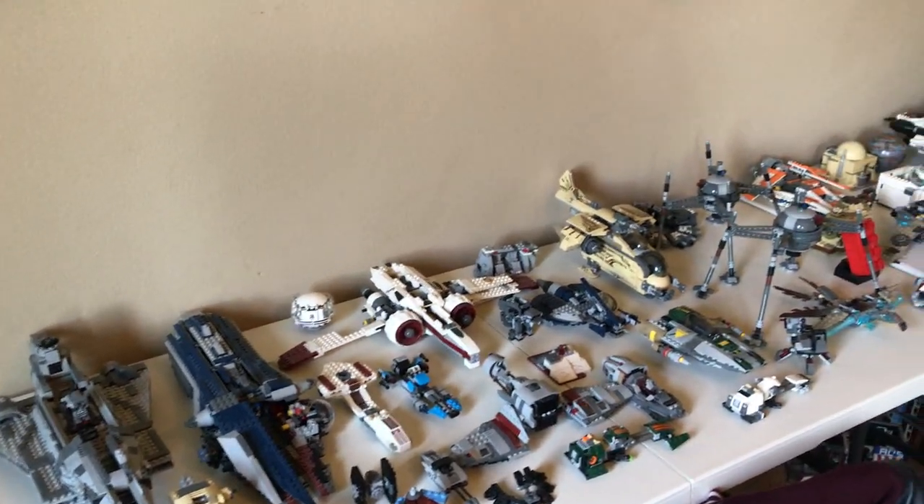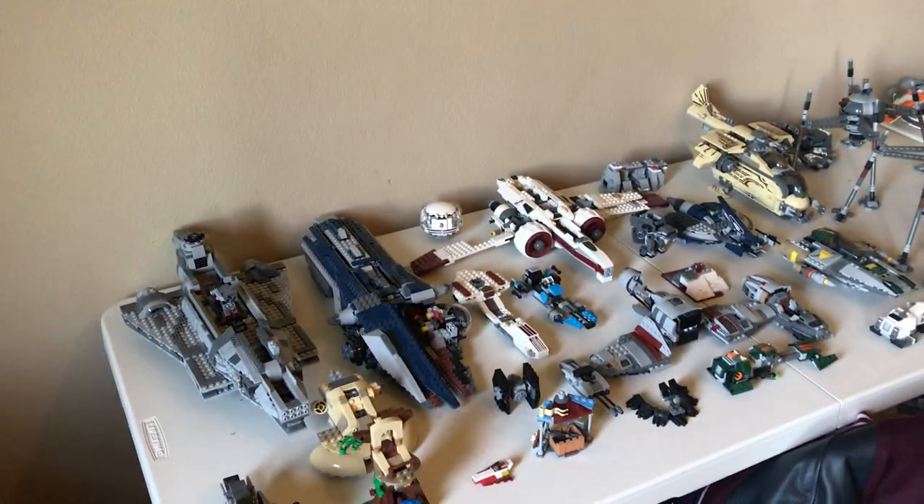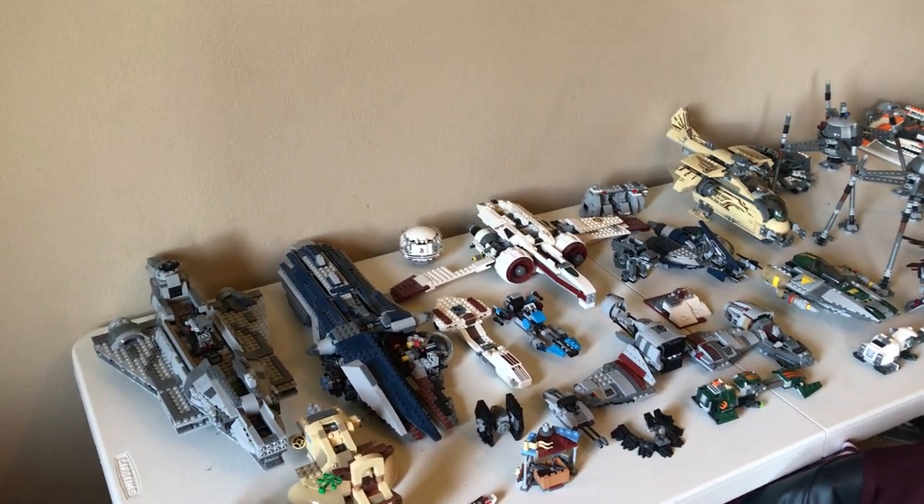Alright guys, what is up? It's Joseph here and today we're just going to go over my 2020 LEGO Star Wars collection. It's in my room here. I've been collecting LEGOs for about 12 years now and it's been a lot of fun. It's really interesting and I enjoy it a lot.